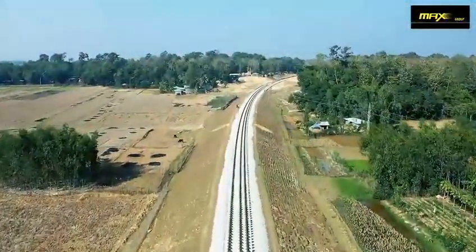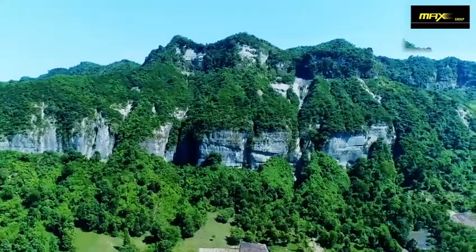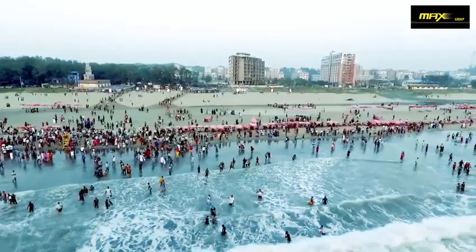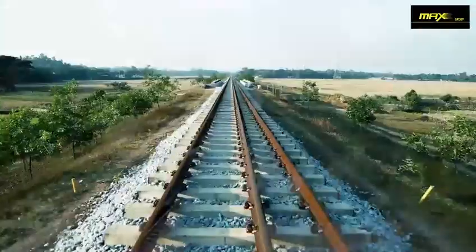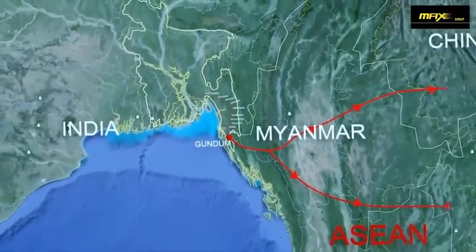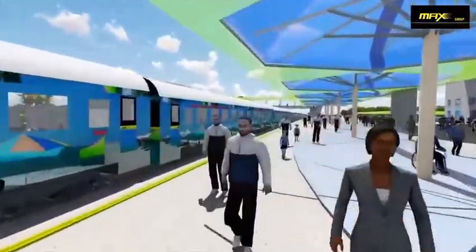The Dohazari–Cox's Bazaar rail line project aims to accelerate economic growth in the southeastern region of Bangladesh, especially in Cox's Bazaar, which is known for the world's longest natural sandy beach and most popular tourist destination in Bangladesh, having more than 10 million tourists every year. Once the project completes, a trip to Cox's Bazaar will be safe, comfortable, convenient, and affordable. Besides, this rail link is a part of the Trans-Asian Railway (TAR) network and will improve access to Myanmar and beyond, with a boom in tourism and transnational freight service bringing home more foreign currency.